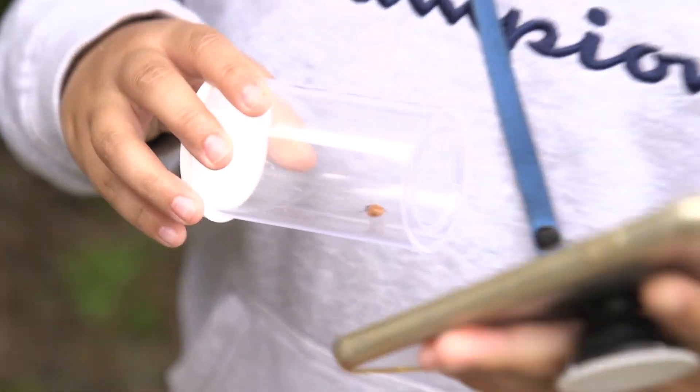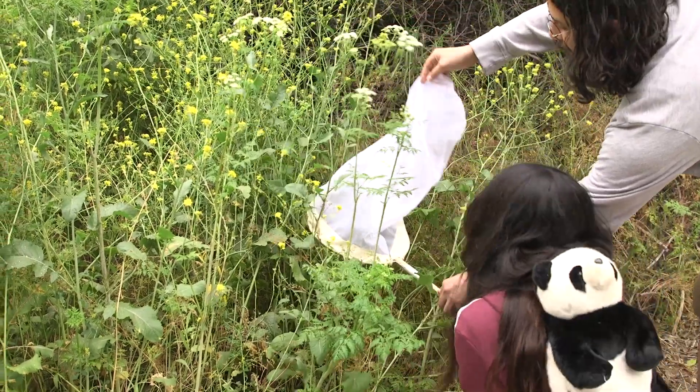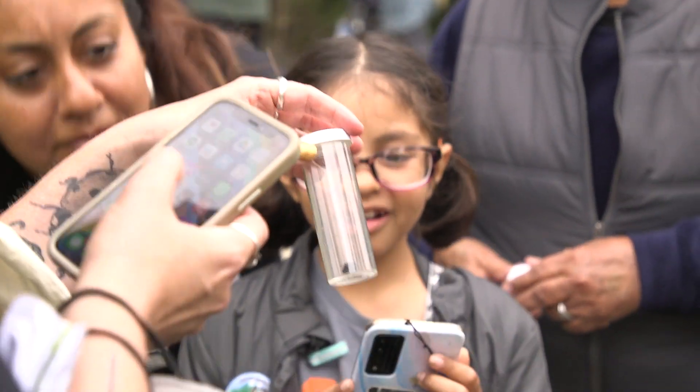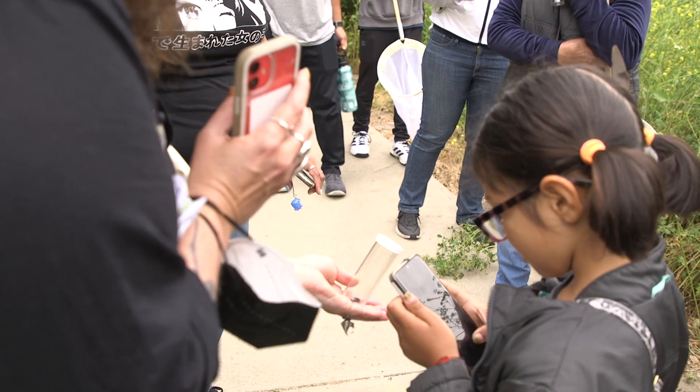We are teaching people how to use the iNaturalist app to take pictures and record sounds of all the nature they can see in their local environment, and then upload those via iNaturalist where it becomes data points that researchers can use to learn about wildlife all over the world.